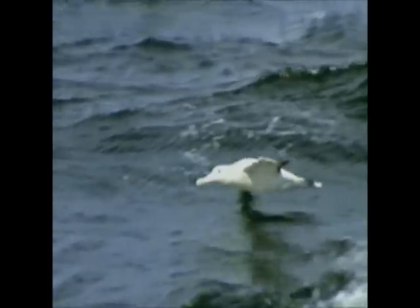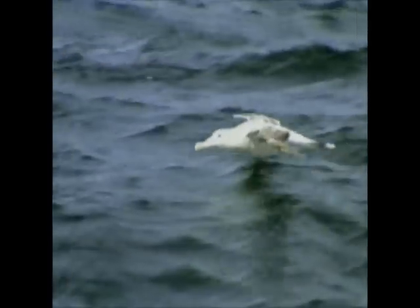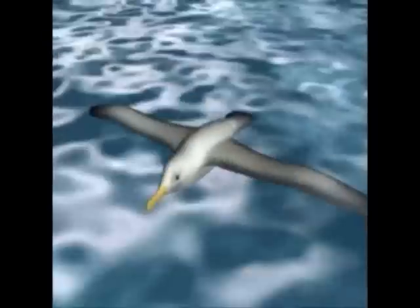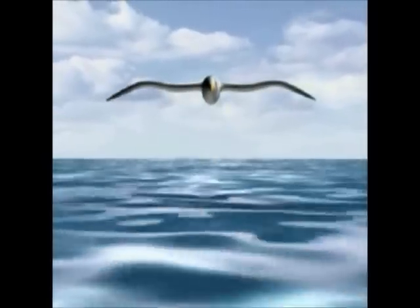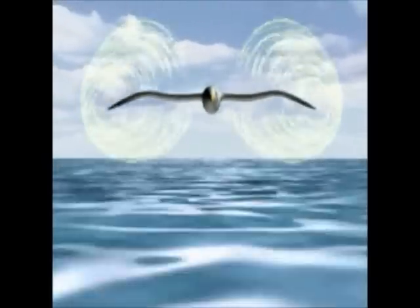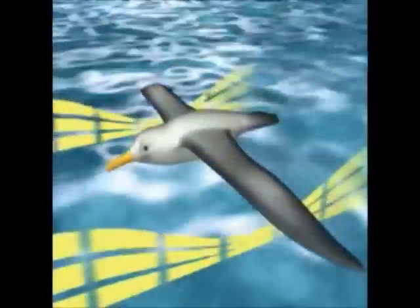Large seabirds when travelling long distances fly close to the surface to save energy. This improvement is called ground effect. When a flying surface approaches the ground, the drag created by the circular air of the wingtips is dispersed and pressure below the wing is increased, giving more lift.